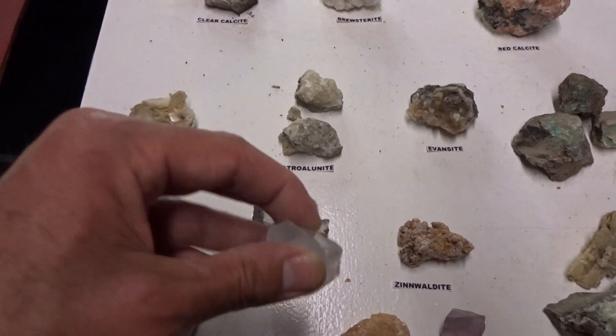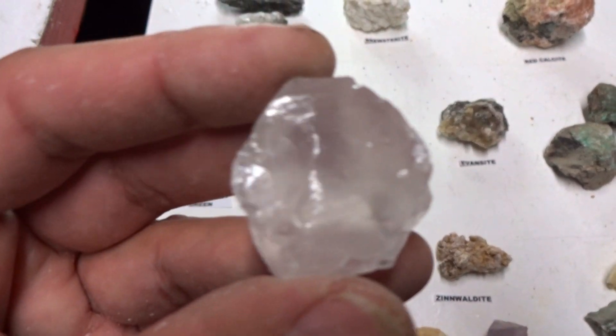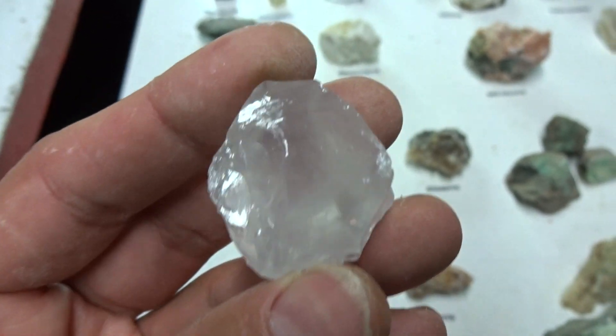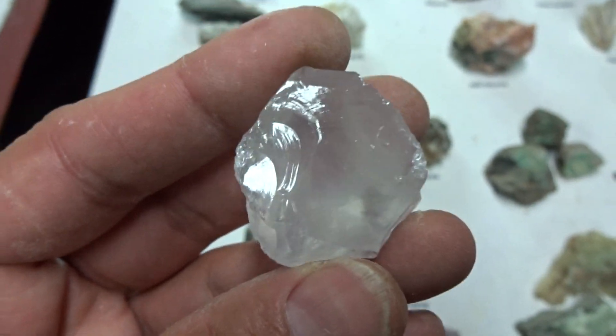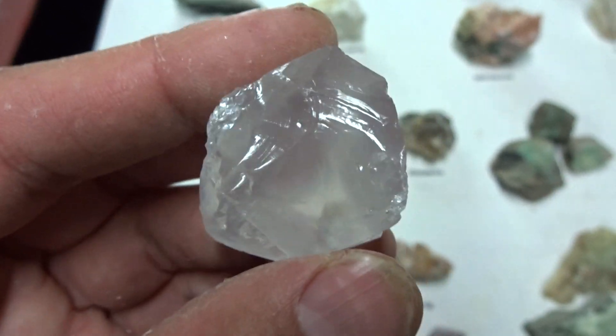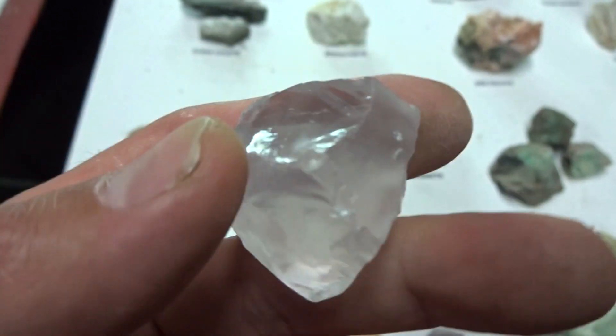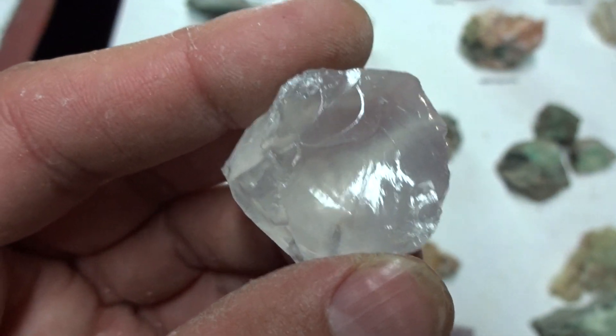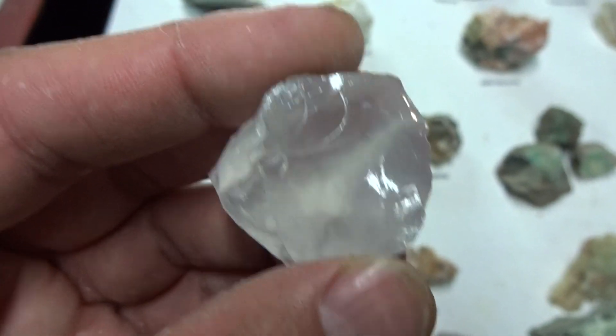This is a garnierite opal — it's big. It's conchoidal and rare to find. All specimens are about the same size and it is a beautiful opal. $19.